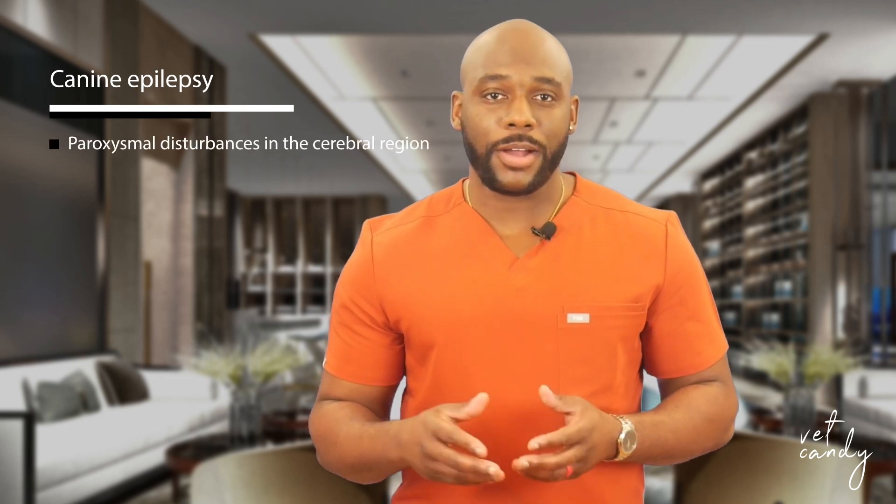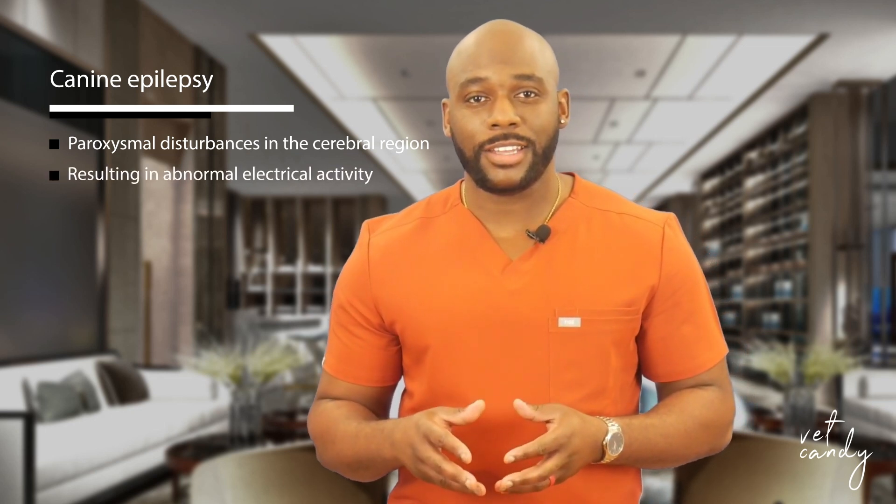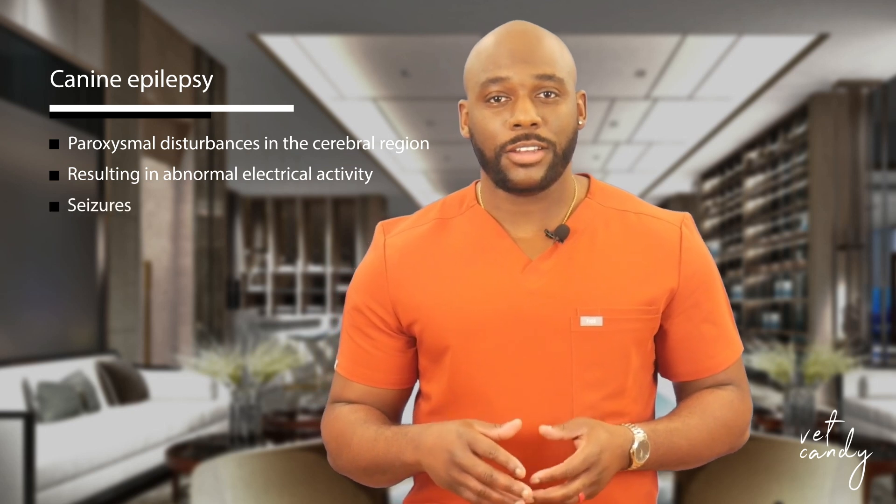Canine epilepsy, characterized by seizures or convulsions, presents a challenging neurologic puzzle for both pet owners and veterinary professionals. This multifaceted disorder involves paroxysmal disturbances in the cerebral forebrain region, resulting in abnormal electrical activity and overt signs known as seizures. In this exploration of canine epilepsy, we will delve into the intricacies of this condition, including causes, seizure types, diagnostics, and treatment.